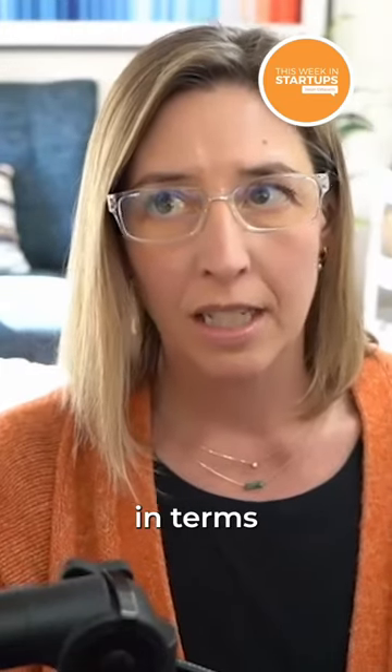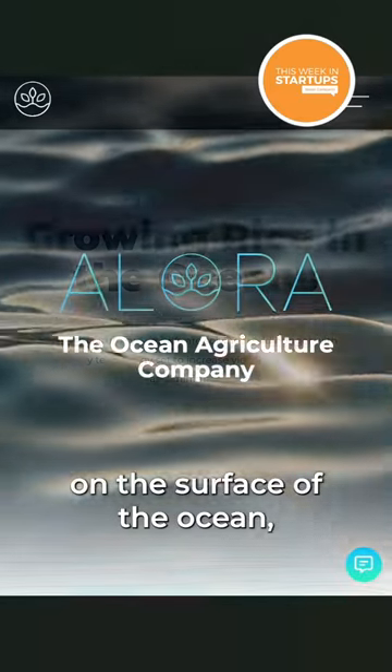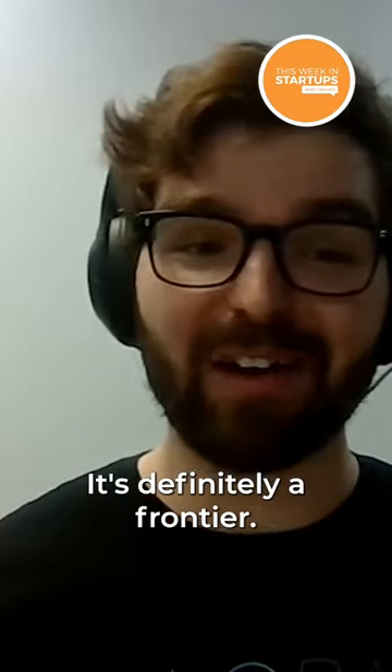I would imagine that challenges in terms of having a farm that sits on the surface of the ocean, which is a pretty dynamic environment, are many. Yeah, you'd be right. It's definitely a frontier.